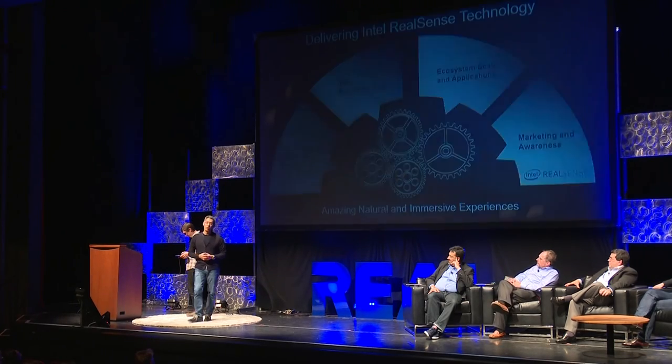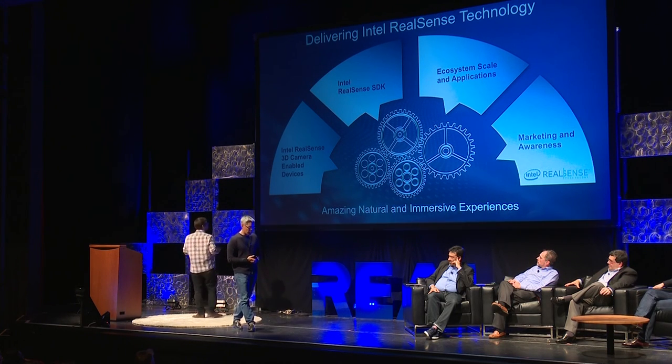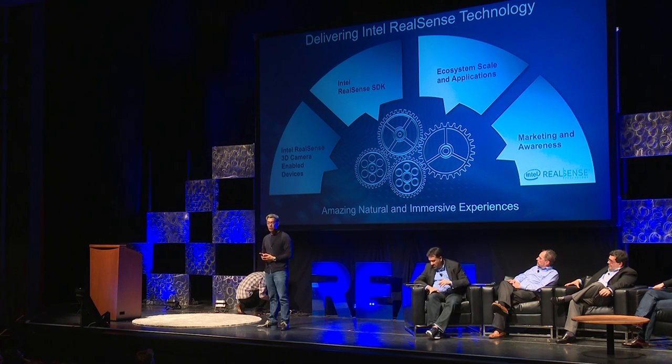In summary, what we want to do with RealSense is to make this ubiquitous across the board. We believe every device that has a 2D camera should be a 3D camera. The really breakthrough experiences are just at the tip of the iceberg right now — we're looking for creative people like yourselves to do something magical. Thanks.